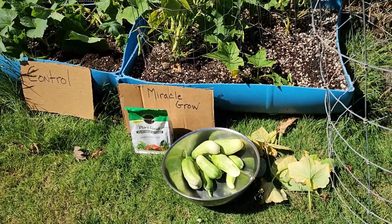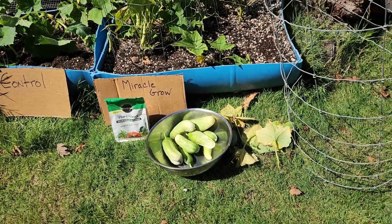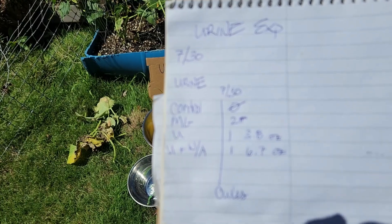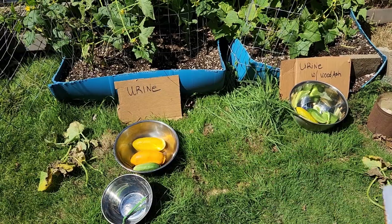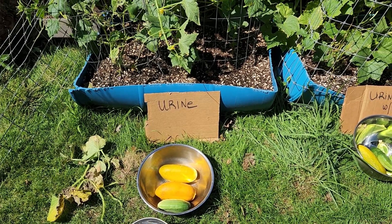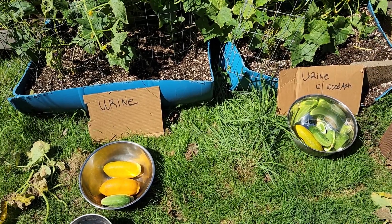Here's what we picked from Miracle-Gro: two pounds exactly — just under a kilo. The urine: one pound three point eight ounces. And the urine with wood ash: one pound six point seven ounces. So they're about three ounces difference in weight. You can see some of these are much older — you've got to pick cucumbers regularly for more fruit to start setting. To get new ones, you really need to continually pick. That and the fact that Miracle-Gro always has a strong beginning.